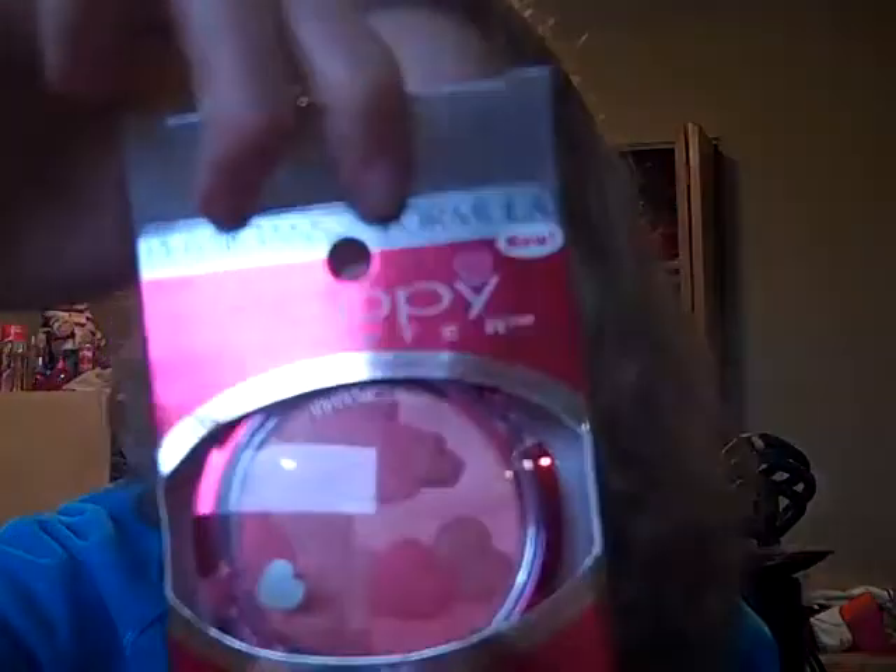Sorry I couldn't get the camera stable. Hey everyone, so I'm going to do a review on the Physicians Formula Happy Booster Blush. It comes in this packaging right here - I'll stick it back on so you can see exactly how it comes. On the back it says 'Happy Booster Glow and Mood Boosting Blush' and 'Radiant Blushing Glow.'